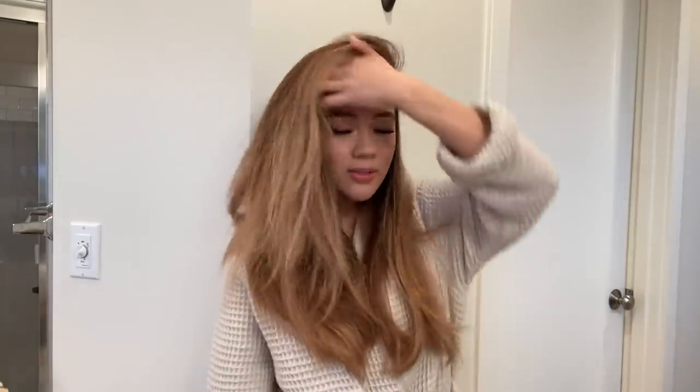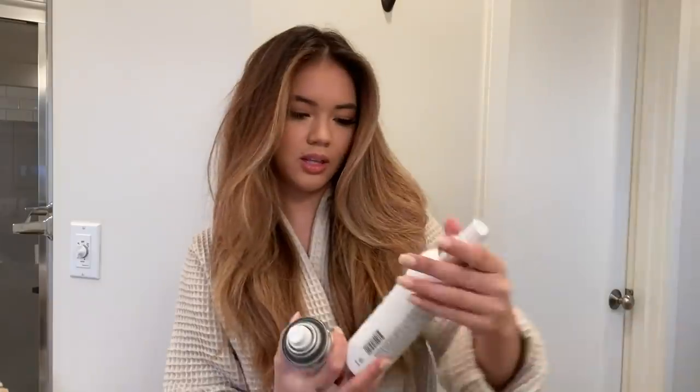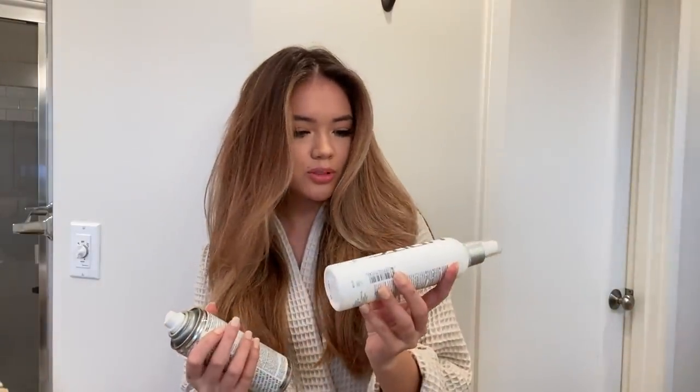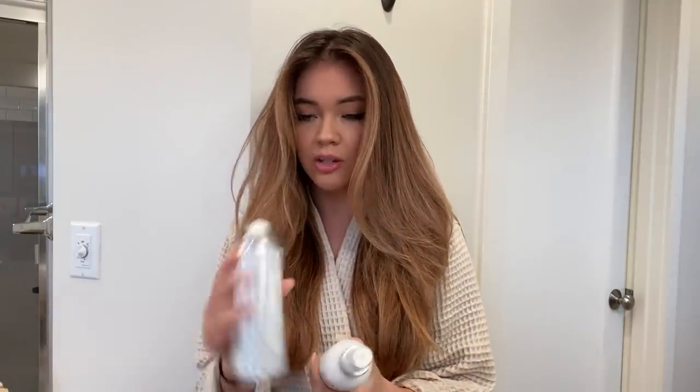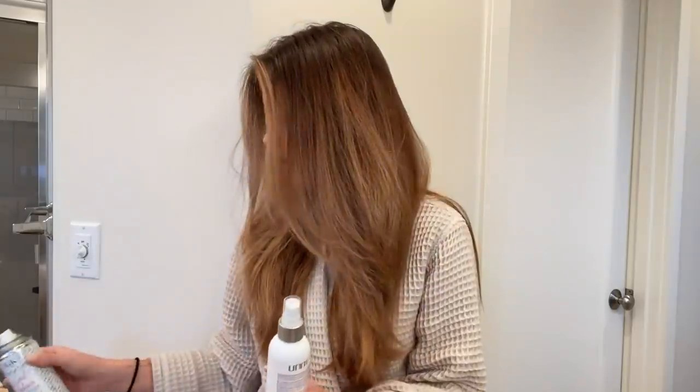I like it because throughout the day I can kind of change my part, and when I do that it creates more volume at the root because it doesn't sit flat against your head. It gives it a little oomph. I'm going to add a little more hairspray and maybe a little shine product — the Unite Booster Volumizing Spray and the IGK Good Behavior Smoothing Spray.